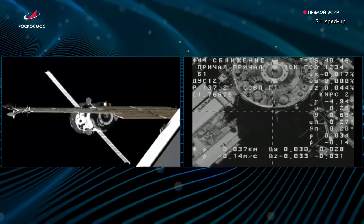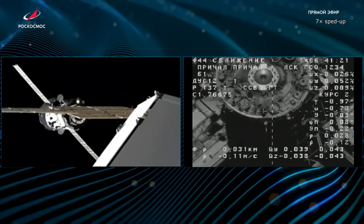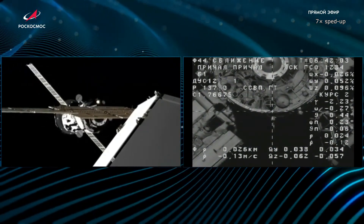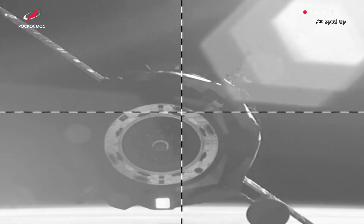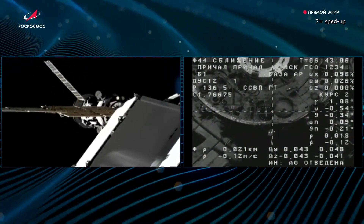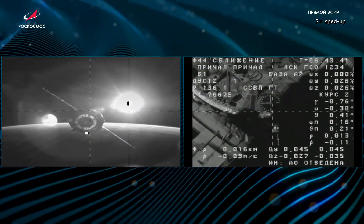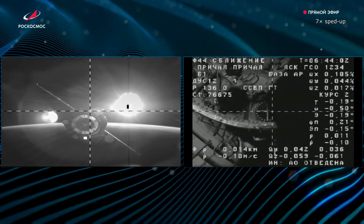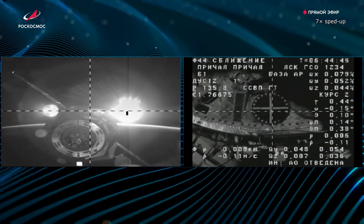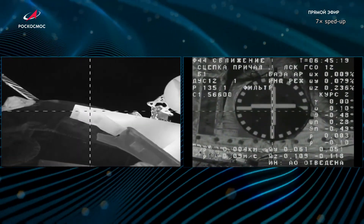The arriving Progress MS-24 was loaded with 500 kilograms of propellant, 420 kilograms of water, 40 kilograms of nitrogen, and 1,535 kilograms of dry cargo, including scientific experiments, clothing, food, tools, and hygiene products. It docked with the aft node of the Zvezda module at 3:45 UTC on August 25th, the same location from which Progress MS-22 had departed a few days earlier.